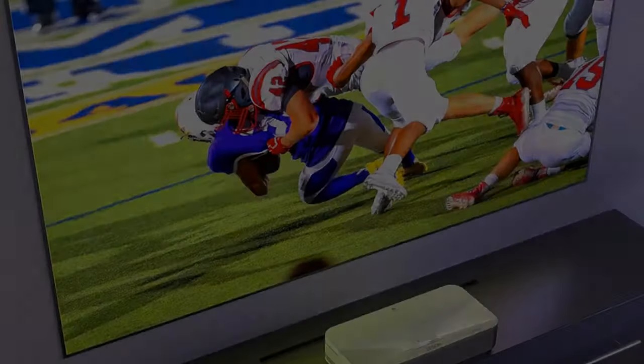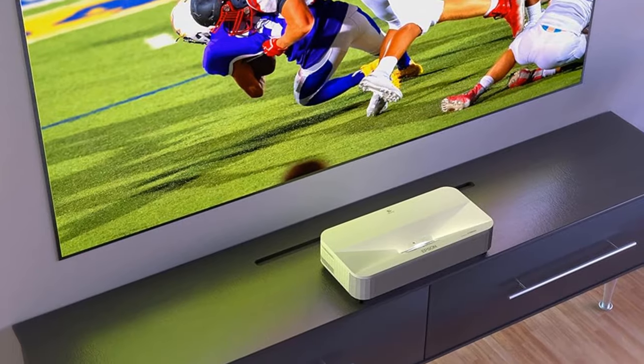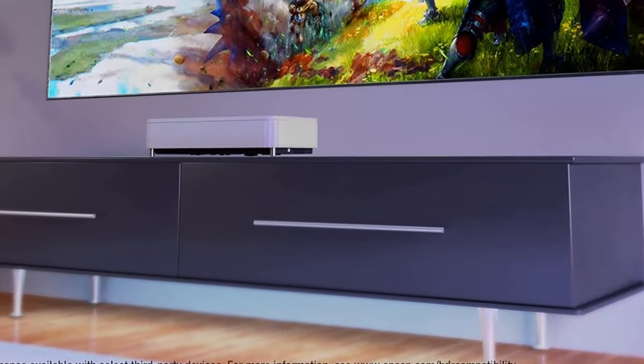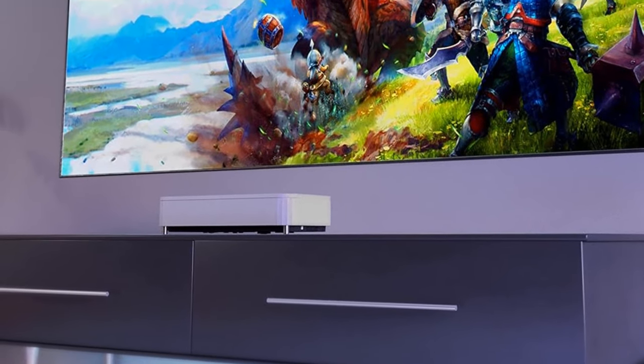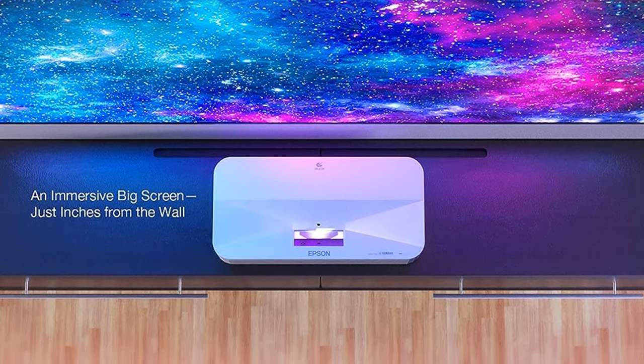Modern ultra-short throw laser design: the sleek design seamlessly complements a variety of decor styles and audio-video furniture. The Epson LS803 is an excellent gaming or TV replacement projector thanks to good color accuracy, a rainbow artifact-free image, and the shortest input lag we've seen in its class.